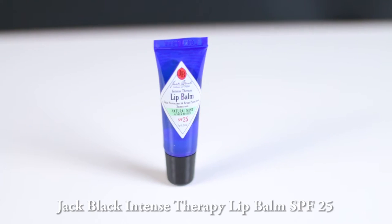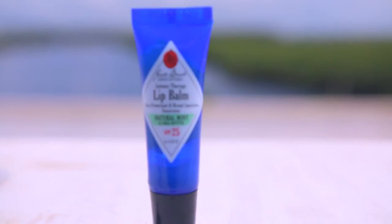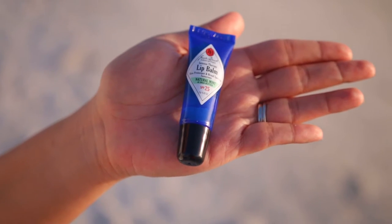The next product is the Jack Black Intense Therapy Lip Balm. Not only does it moisturize and make my lips feel incredibly smooth, but it contains SPF 25 to help protect from damage caused by free radicals.